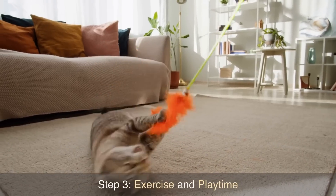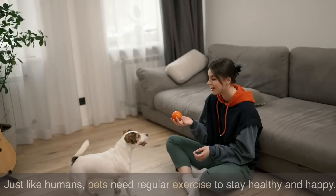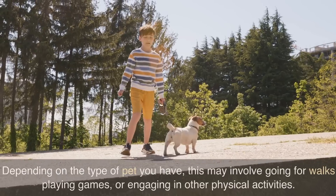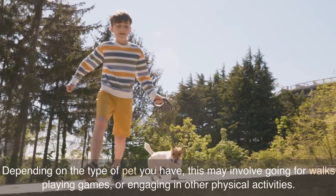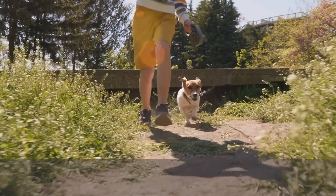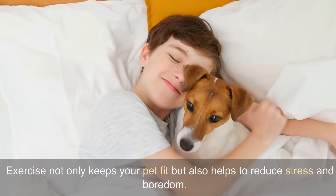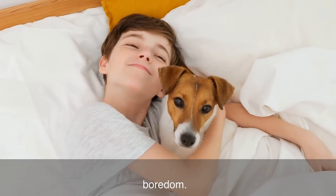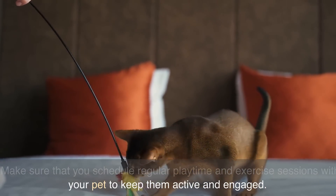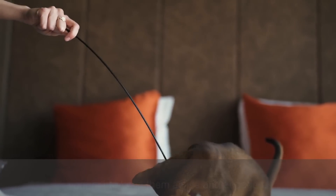Step 3: Exercise and playtime. Just like humans, pets need regular exercise to stay healthy and happy. Depending on the type of pet you have, this may involve going for walks, playing games, or engaging in other physical activities. Exercise not only keeps your pet fit but also helps to reduce stress and boredom. Make sure that you schedule regular playtime and exercise sessions with your pet to keep them active and engaged.